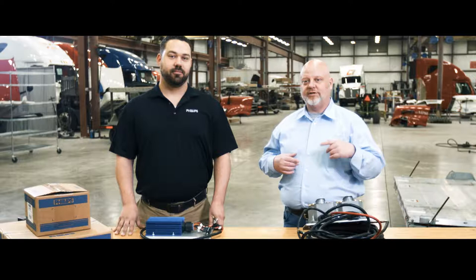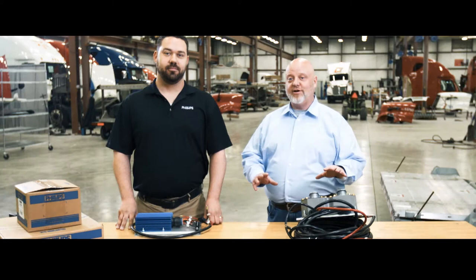We look every day here at Philips to make products that are innovative to help you deliver on time to your customers — and that's how we deliver to our customers on time, all the time, for you. It's important that we have a go/no-go check that our operators can use to ensure that the system is ready before they go on the road, and our V-Check 2 ensures that happens.